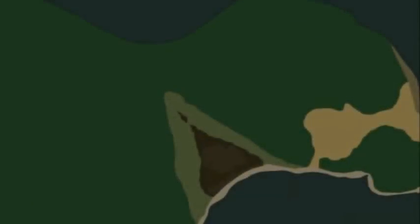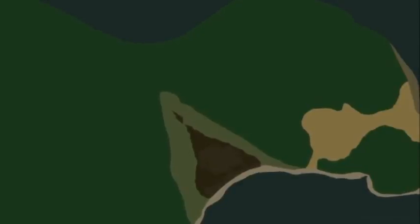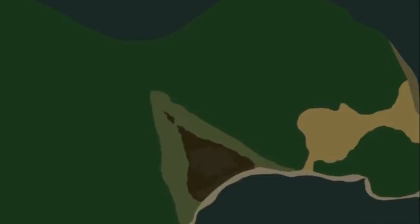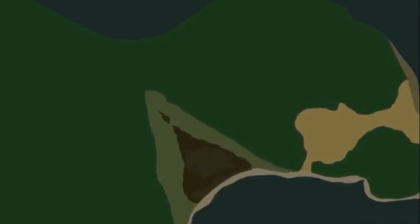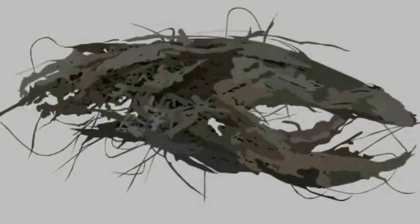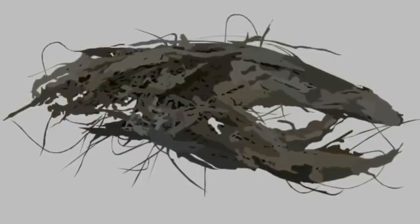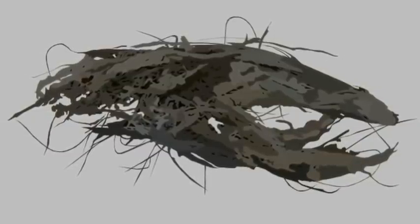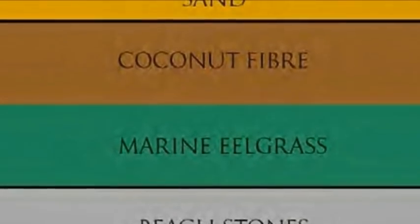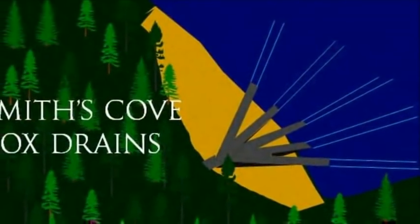Near the end of the episode, the treasure hunters resume the excavation of the trench in the Uplands area between Smith's Cove and the Money Pit area, in which several large timbers were discovered in the previous episode. In this episode, they uncover more timbers, as well as several large wads of what are later determined to be coconut fiber — a material said to have been found in large quantities on Smith's Cove by the Truro Syndicate in 1850, comprising a layer of what appeared to be a massive filter intended to prevent the Smith's Cove box drains and flood tunnel from being clogged with sand and debris.